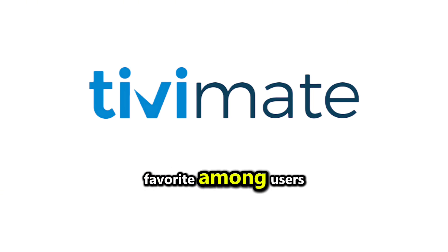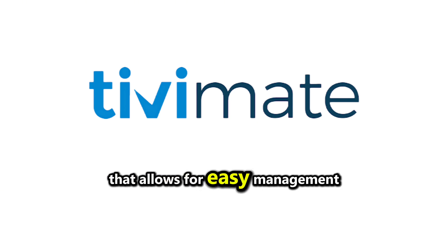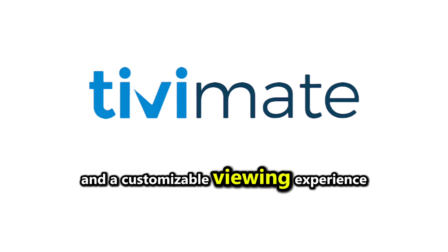Perfect Player is also a favorite among users, offering a simple yet effective interface that allows for easy management of IPTV playlists and a customizable viewing experience.